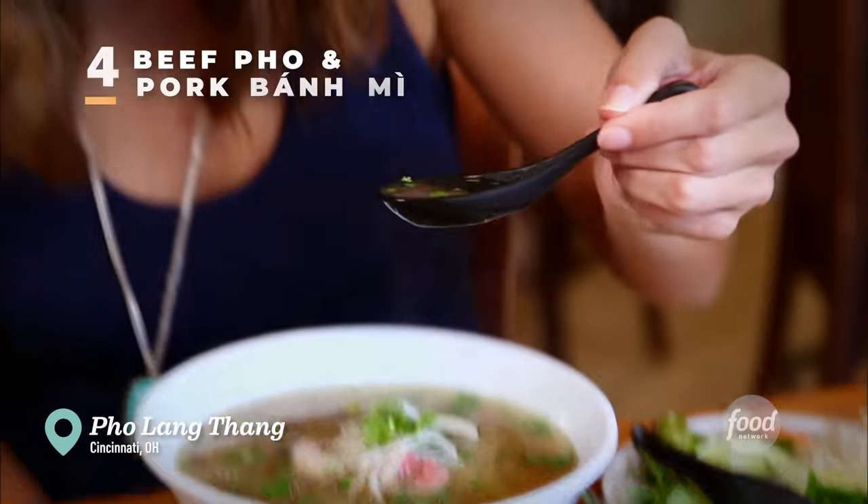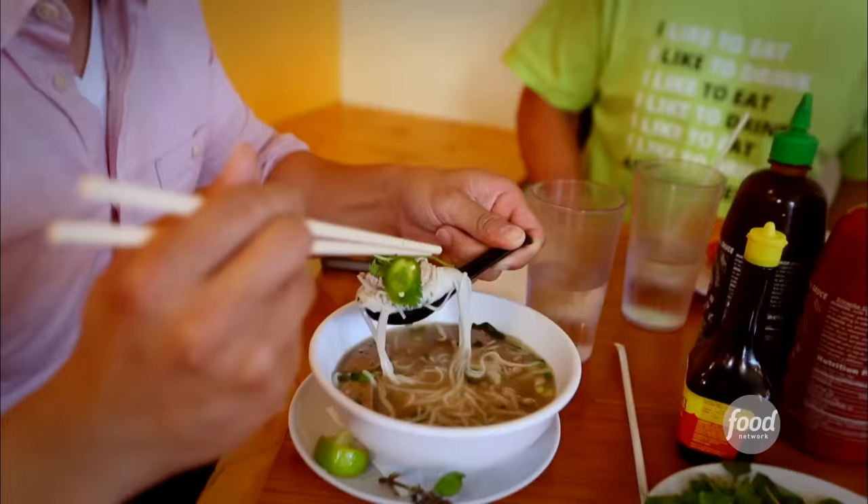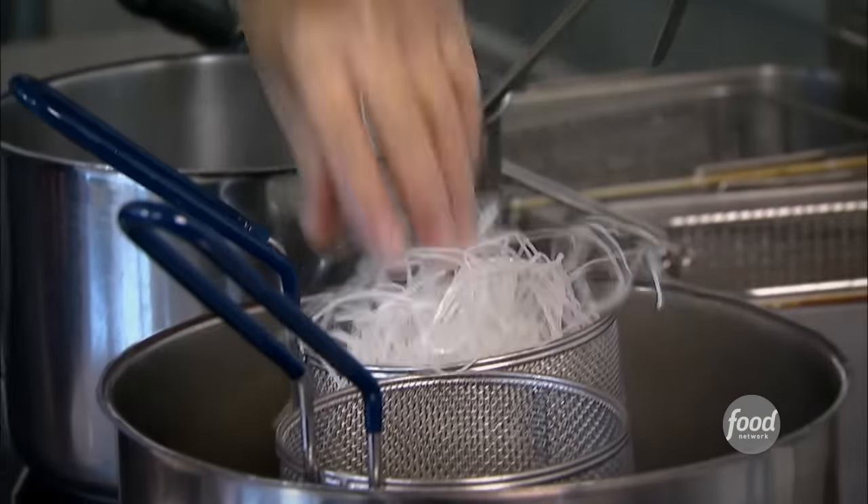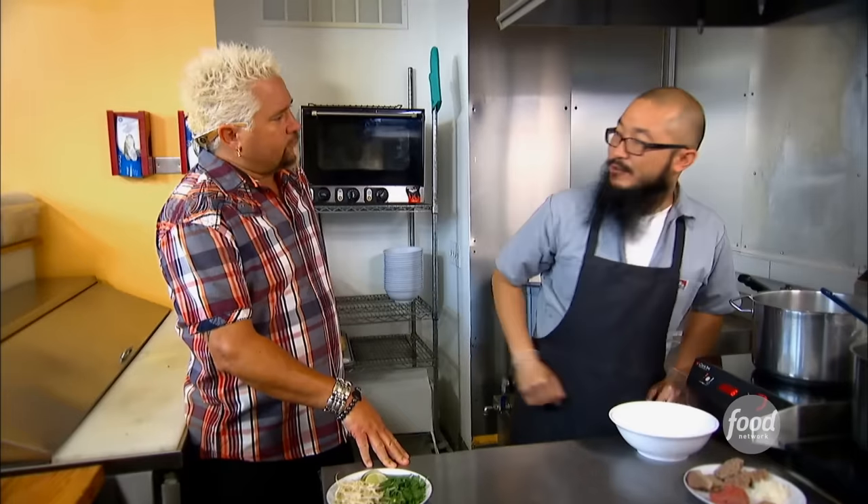Beef pho. The pho broth is fantastic — it's always super fatty, rich, delicious. It's comfort food for me and I just love it. So where are we gonna start? Fresh pho noodles — it's just a rice noodle. About 30 seconds or so.